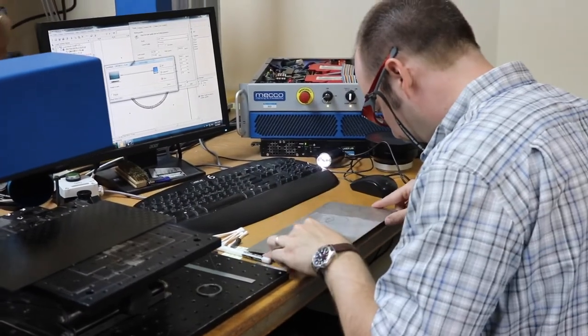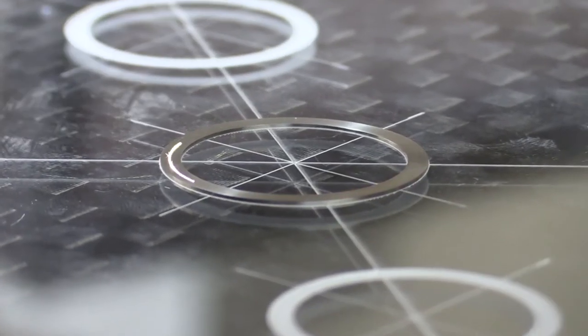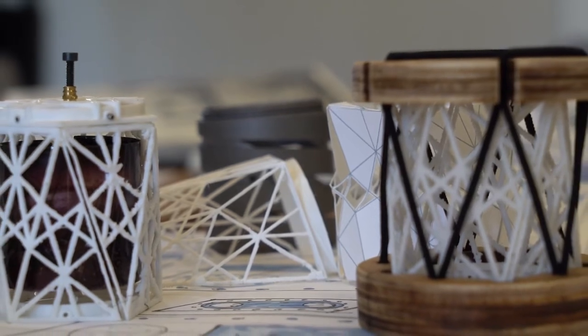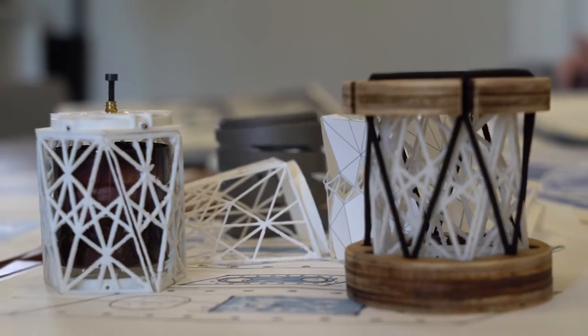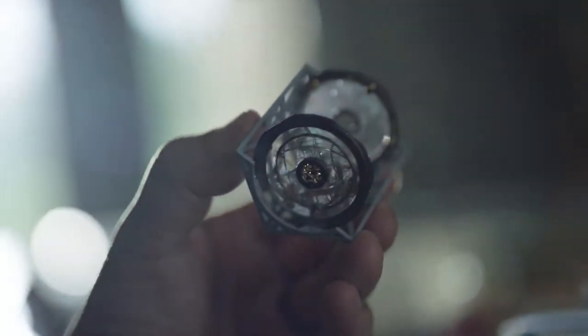It really pushed the boundaries of certain fabrication techniques and so we had a lot of learning, as did the manufacturers. When you offer the moon as a potential destination, people step up. They're real excited to help out and to try to push the boundaries of what they're able to do.